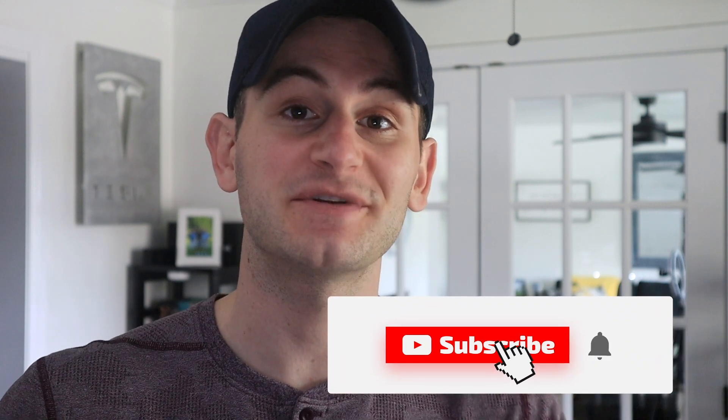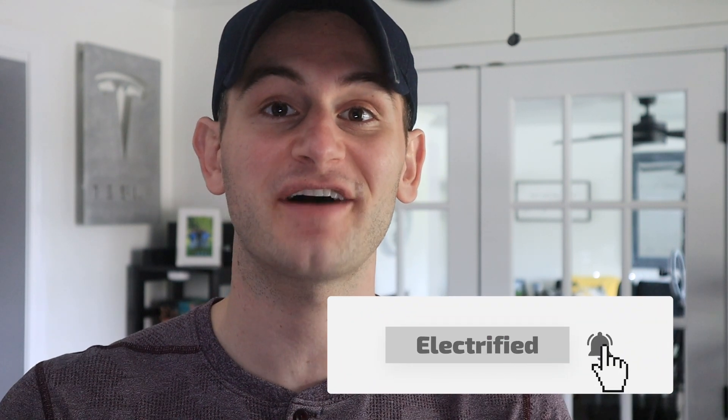Hey guys, Dylan Loomis here. Today's episode will be a little bit different — not as much editing — but I wanted to spend more time on the research and information and being able to present it to you guys clearly and concisely. In addition to that, this will be part one of two. So if you're new, make sure to subscribe to the channel and hit the bell so you're notified about part two of this series.